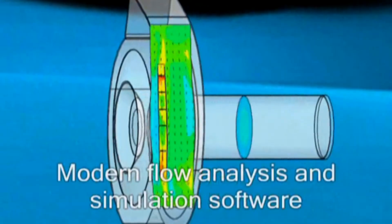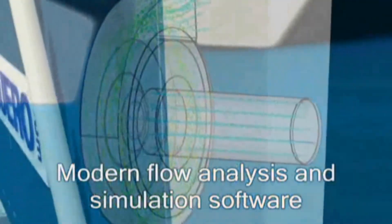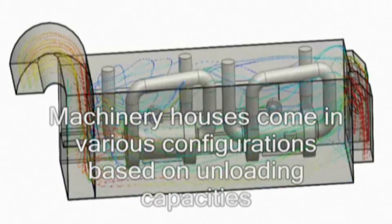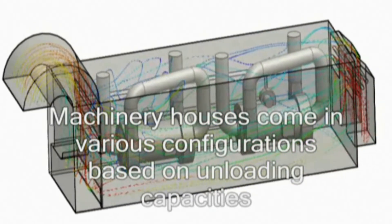New technological developments are paired with traditional engineering. Therefore we use new technologies like CAD, CAE, FEM, DEM, and flow analysis.